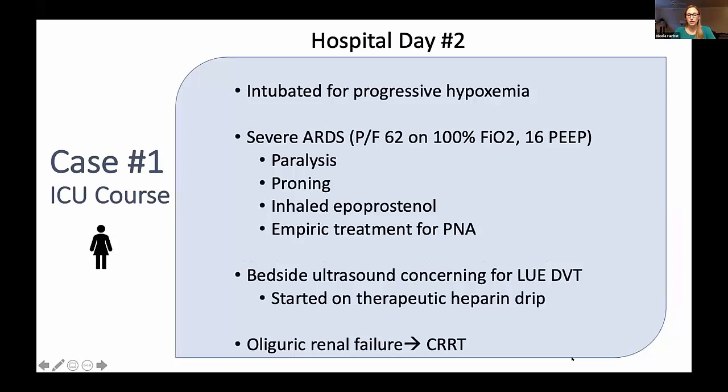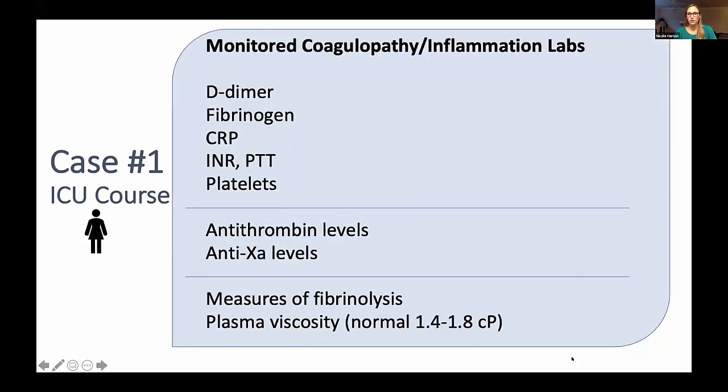She required paralysis, proning, as well as inhaled flolan for refractory hypoxemia, and received empiric treatment for pneumonia as well. On hospital day two, she also had a bedside ultrasound concerning for a left upper extremity DVT and was started on a therapeutic heparin drip, monitored very closely for bleeding given that she was a Jehovah's Witness and had made clear she would not accept blood products. Her course was also complicated by oliguric renal failure requiring CRRT.